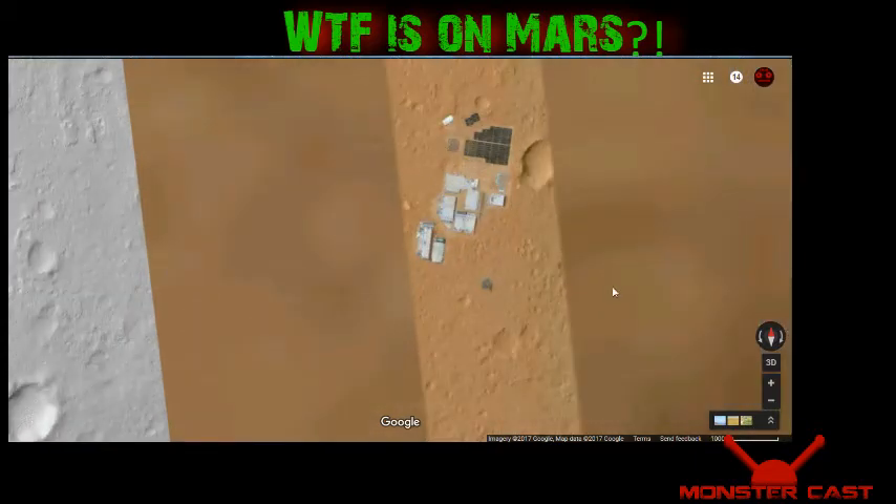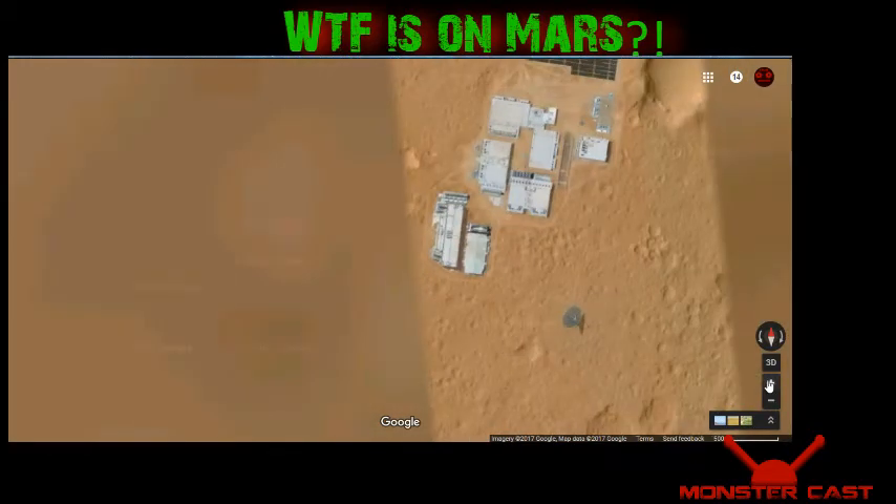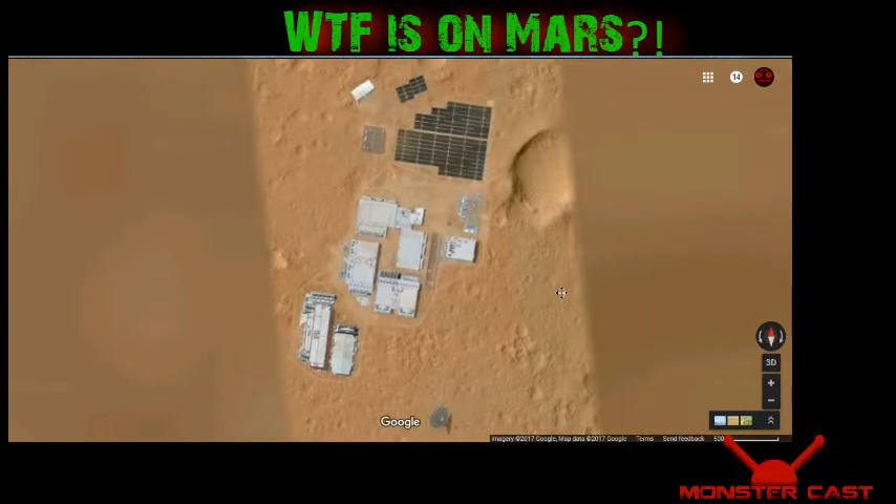We're gonna zoom in. There's no denying it's a base, so why is it on Google Mars? That's the real question. I didn't even know there was a Google Mars before. But yeah, there it is. I mean, there's a satellite dish down at the bottom, there's a bunch of solar dishes, there's several outbuildings. When you get real close you can see exhaust fans, you can see ventilation. So WTF is going on.